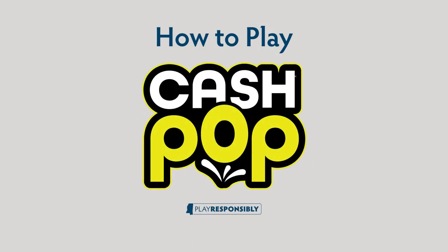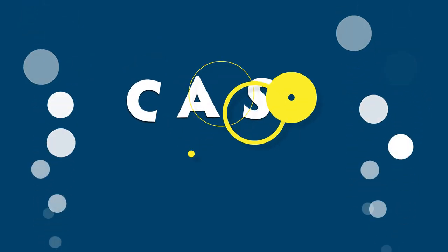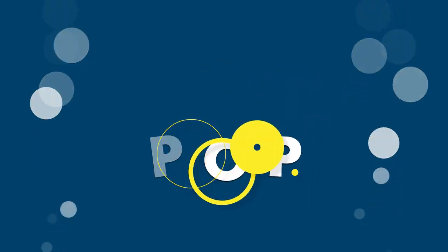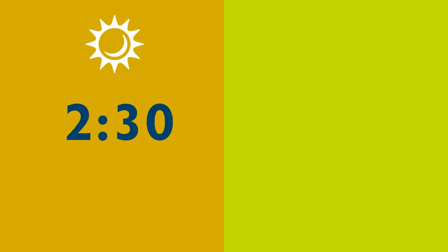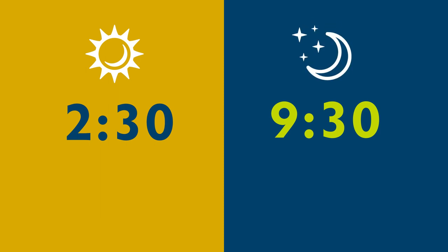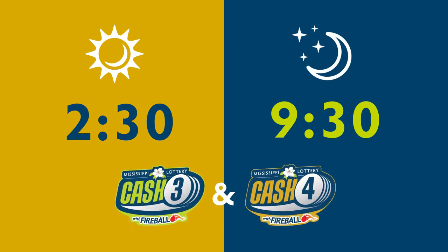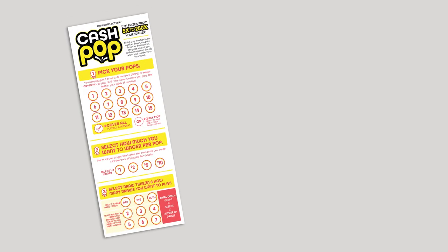How to play Cash Pop. Cash Pop is an exciting twice-a-day draw style game, and the great odds mean it's packed with fun. Cash Pop drawings are held daily at 2:30 each afternoon and 9:30 each evening, along with Cash 3 and Cash 4. Here's how to play Cash Pop.